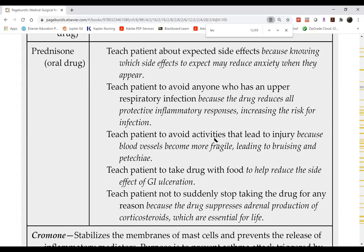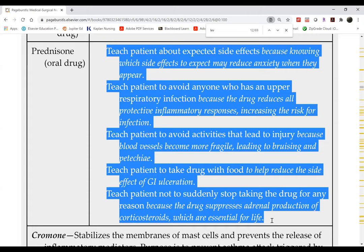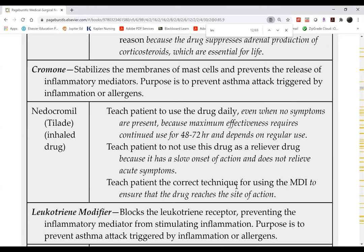During an exacerbation, patients with asthma or COPD will be put on oral steroids such as a Medrol dose pack, which tapers over one to two weeks. Chromones are not commonly used and will not be tested.